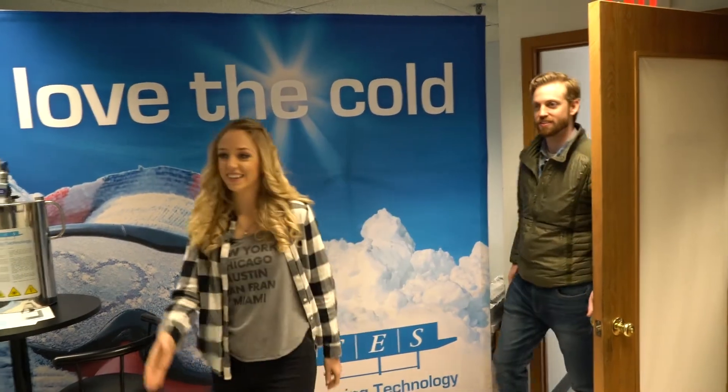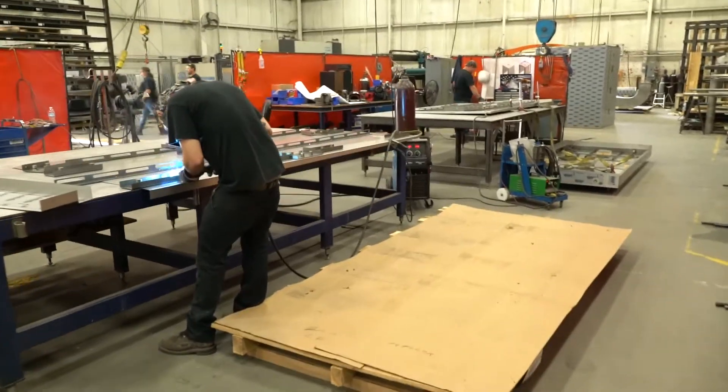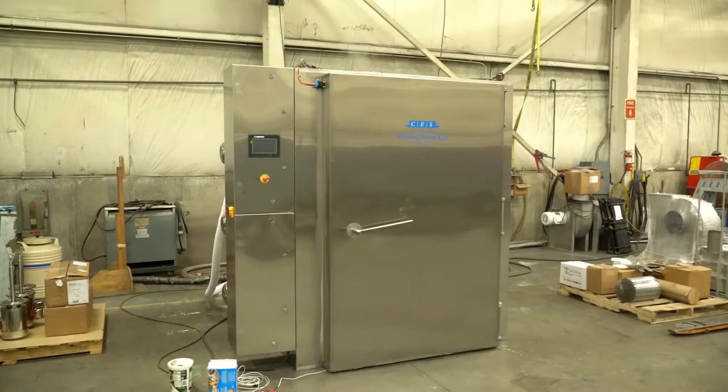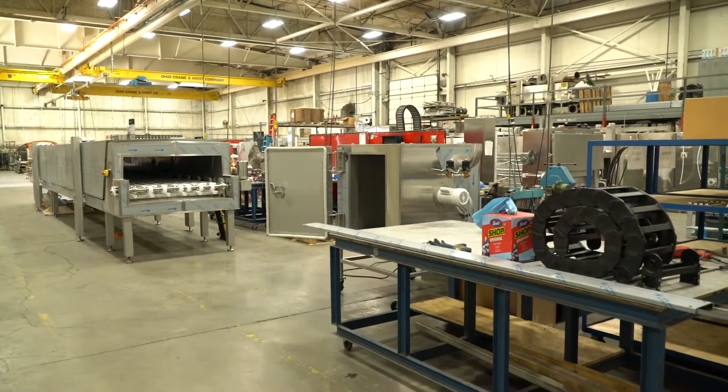Good morning. I'm Cornell, nice to meet you. Hi, Yandere, nice to meet you. So what do you guys do here at CES? At CES we make freezing and cooling equipment, primarily for the food industry, but also for the pharmaceutical and metal treatment industry. We are a global company, but at this location in Cincinnati, Ohio, we primarily manufacture equipment for the North and South American markets.